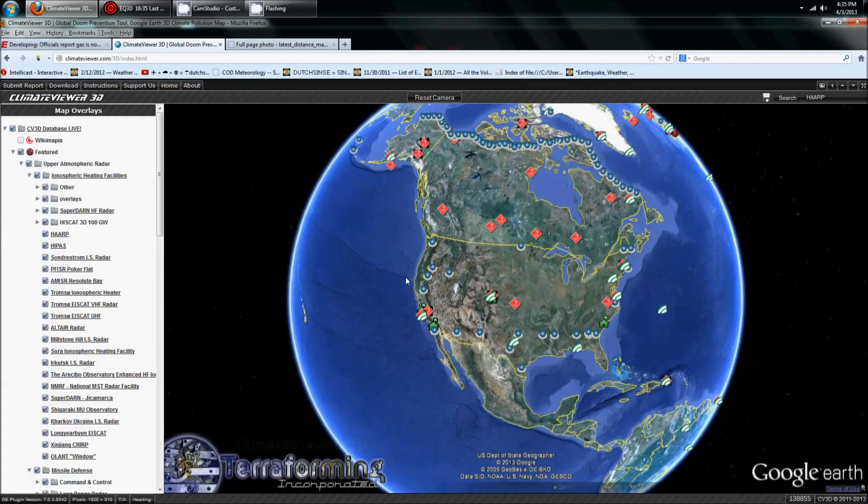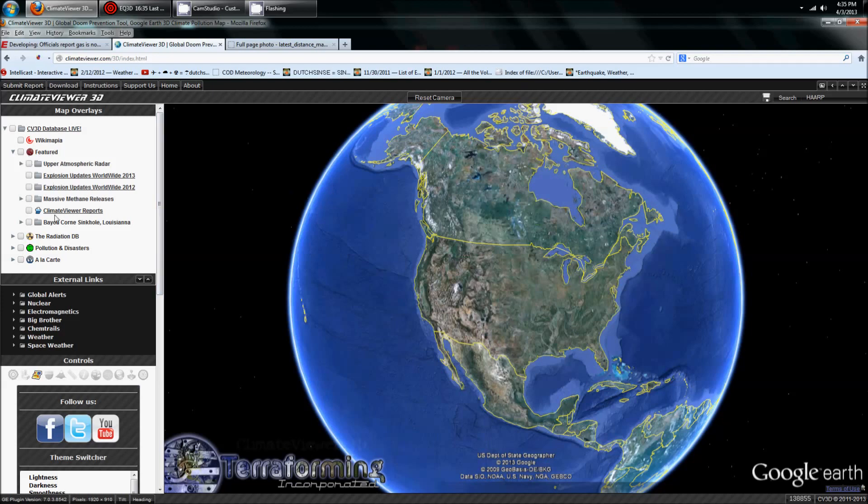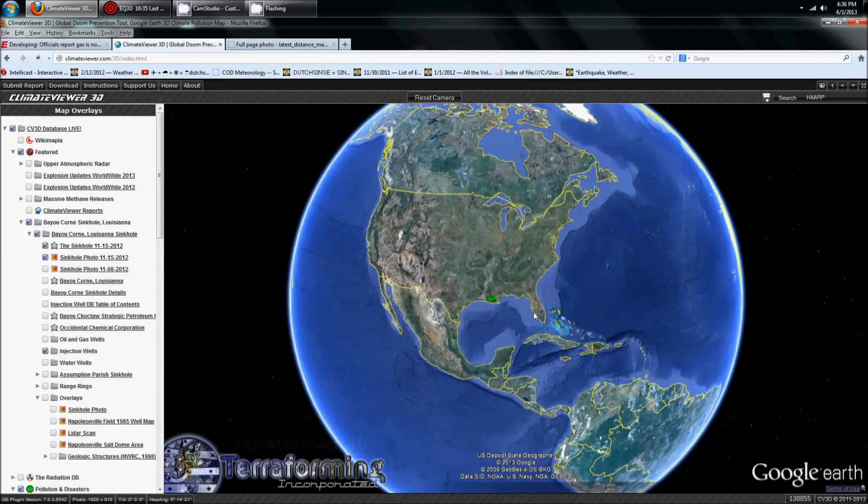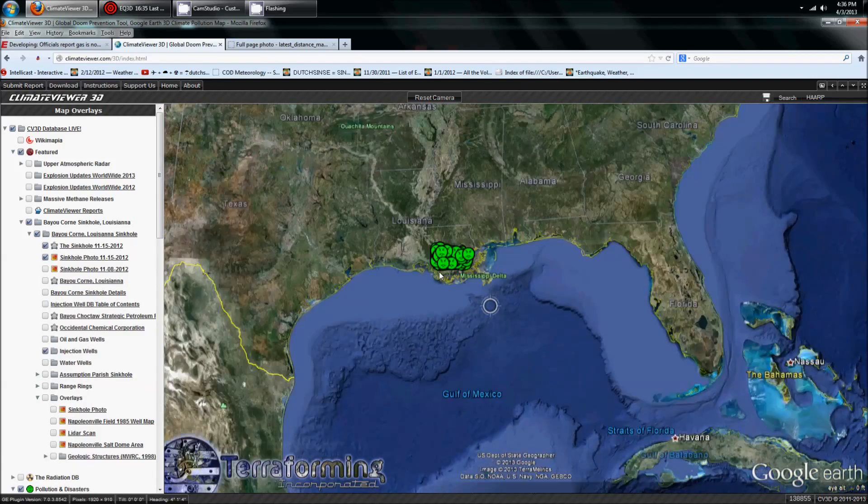We can turn on Bayou Corn, and also several other options. I use it for monitoring oil wells and different frequency locations like radars and antennas. Click on two different things: turn on pollution and disasters, turn on salt dome disasters, and also turn on Bayou Corn sinkhole. You can expand these out to see the sub-options, and once that all turns on, I'm going to zoom in on the Bayou Corn area.